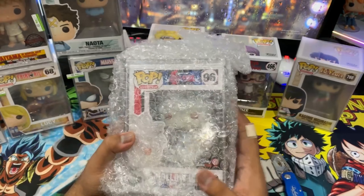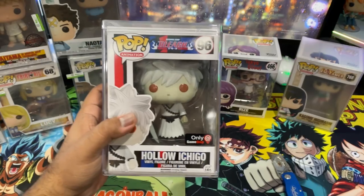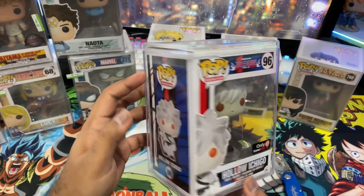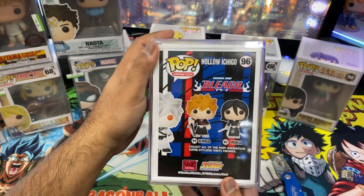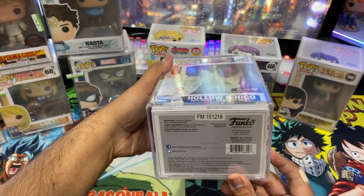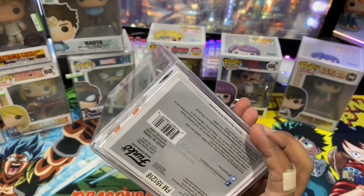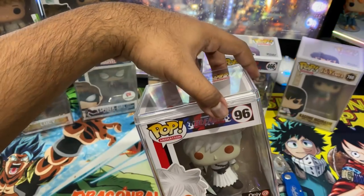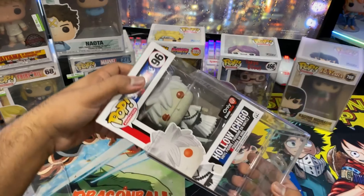I think one of the pops in here should have a chase chance as well. For starters we have this Giyu, and let's see if it's Sasuke with Rinnegan — it's all good because we got the Naruto. If I had to pick and choose, that's the one. And a very minty Giyu Tomioka from Demon Slayer. I think my Demon Slayer set is complete for now, so let's keep going and try to make these as quick as possible.